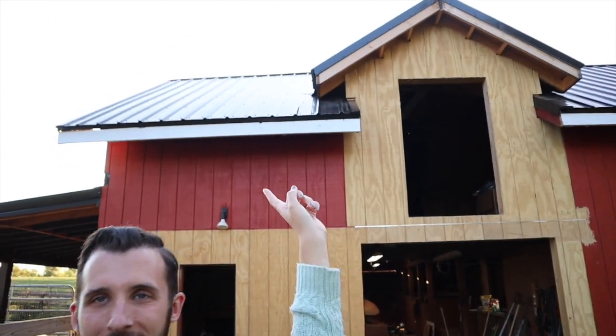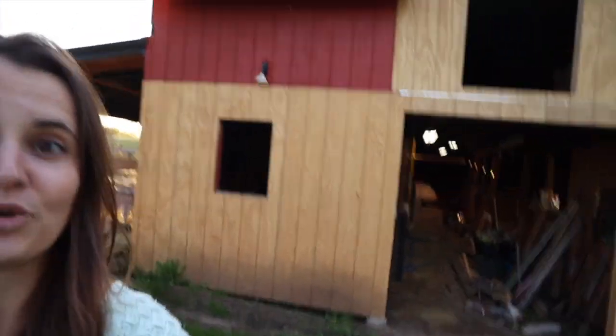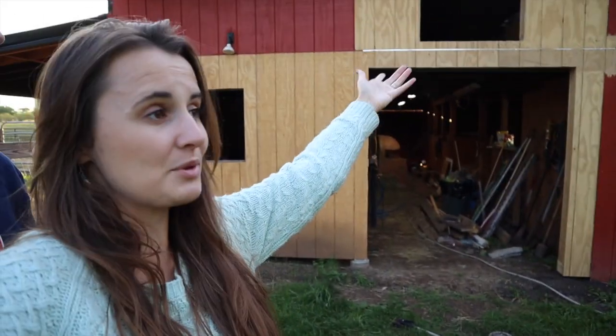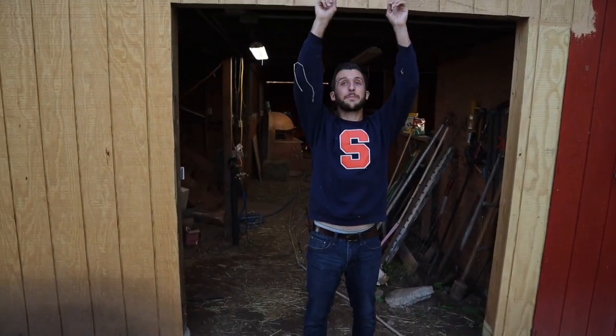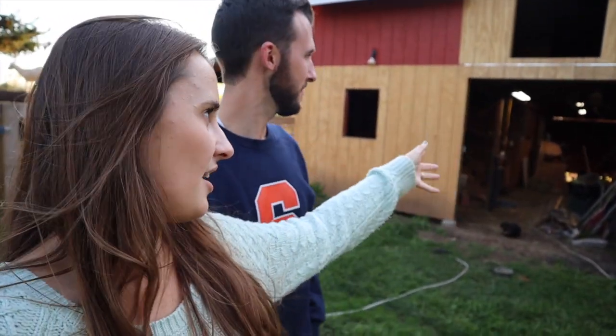The barn has been our main project this year — it's taken all of spring, summer, and into fall to get close to completion. We've replaced the roof, added solar (video to come), centered the doorway, and added a dormer that's going to be really nice for hay access and adds great curb appeal. We're going to build new sliding doors and paint it — guess the color in the comments below. We're also going to be redoing the inside of the barn.